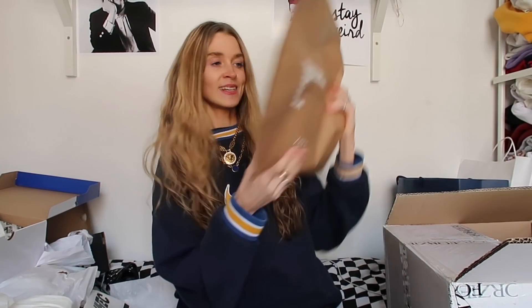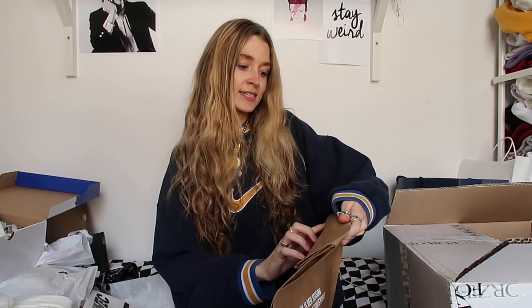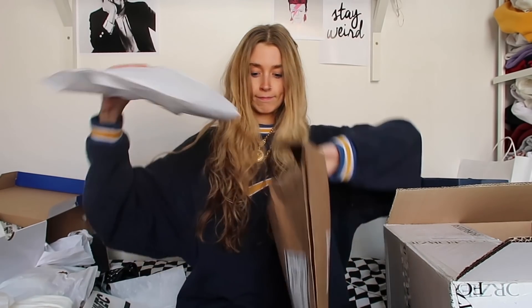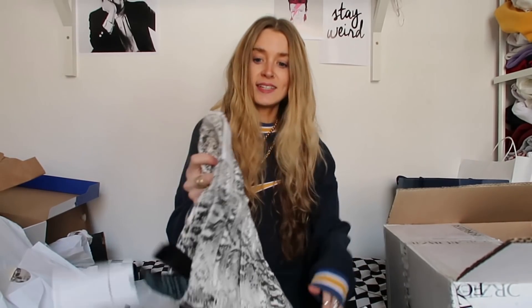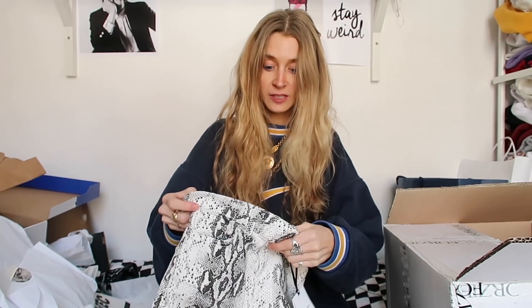One more thing the postman brought me this morning — a little Zara goodie bag. I don't know how these are going to work on me but how cool are these jeans? They are snake print jeans. I told you I'm like crazy pants lady, so anytime I see a crazy pair of pants I cannot resist.